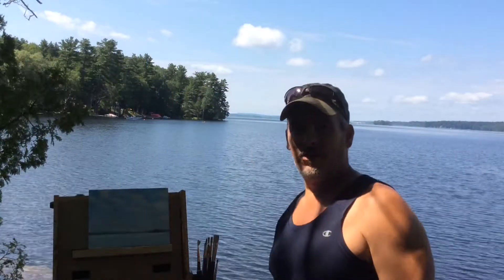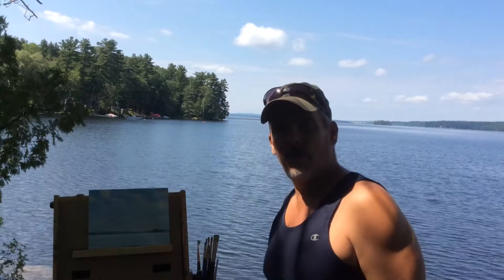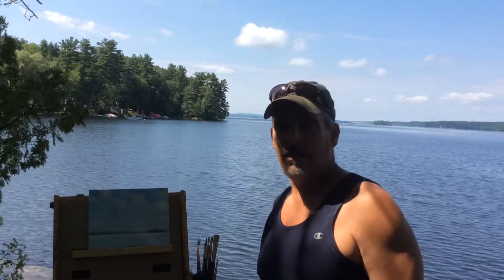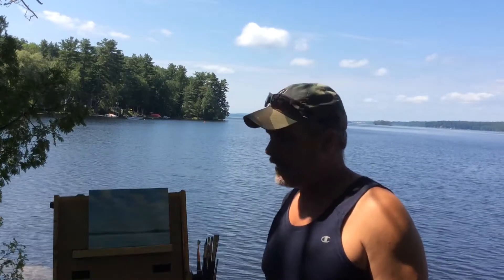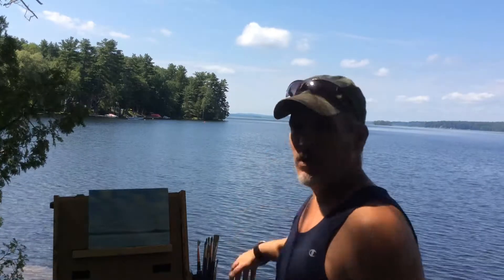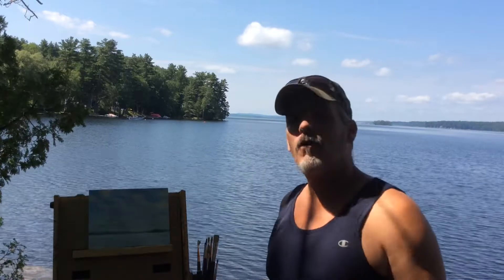Okay, this concludes this plein air adventure — a little 30-minute oil sketch of some clouds using cobalt blue, cad yellow medium, and cad red light. Really like the palette, I will try that out in future paintings. A beautiful day today, I think it's maybe about 78 degrees, so now I'm going to go for a swim.